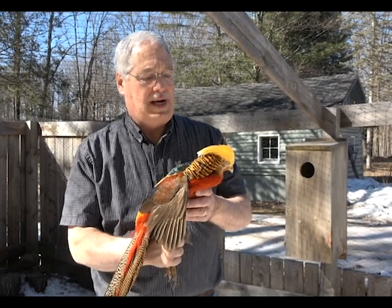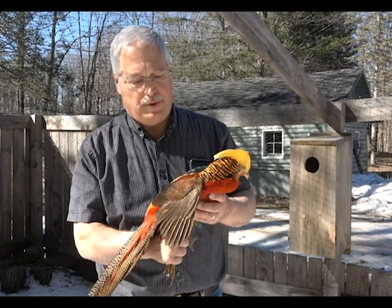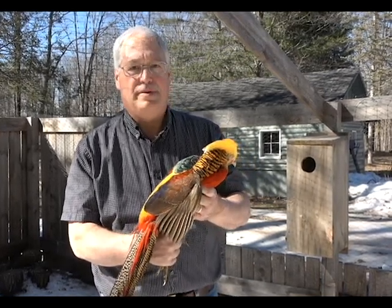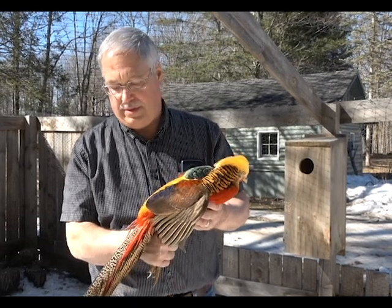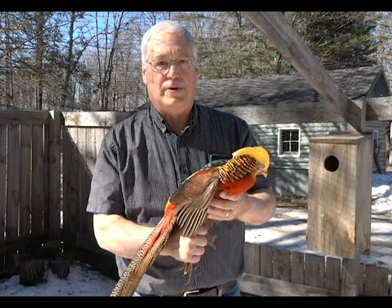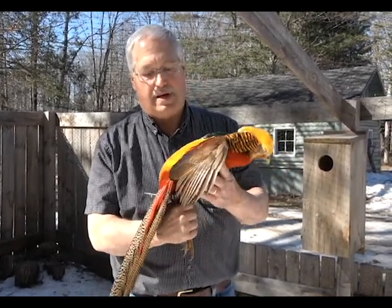He's my dominant rooster and the only one I use to breed right now because he's so pure. If I put any other roosters in with him, he'll kill them, so I can keep him with other roosters the rest of the year, but not in breeding season. Hopefully we'll get lots more out of him.